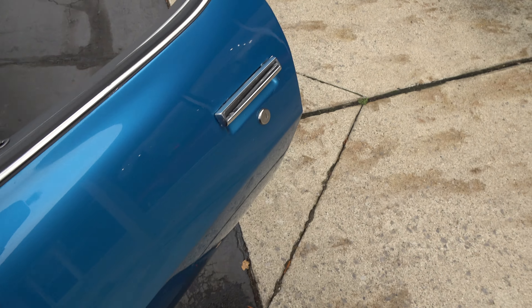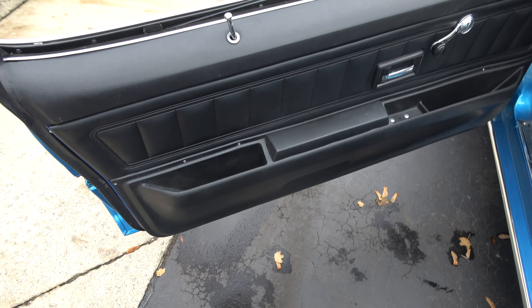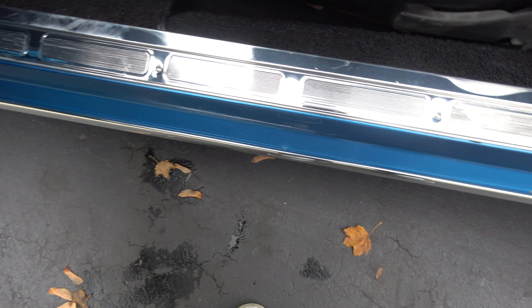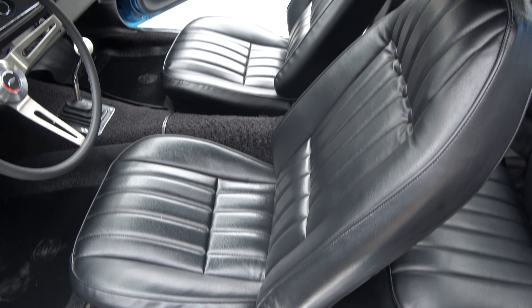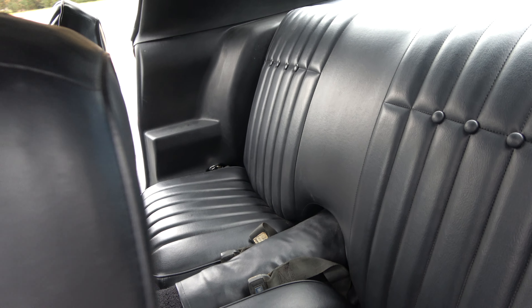You can see the door seams are nice and clean. Stock black interior. New sill plates, new carpet. Stock bucket seats. Factory dash. Got a sport steering wheel in it. Headliner looks good.